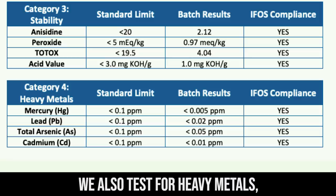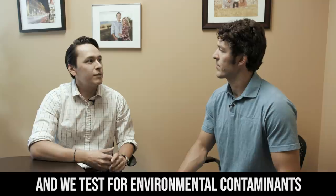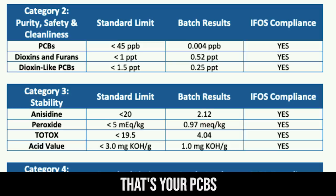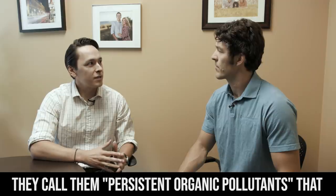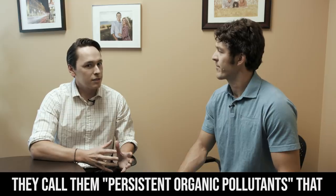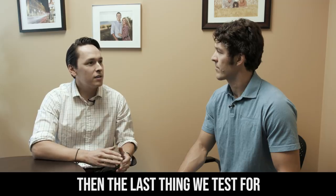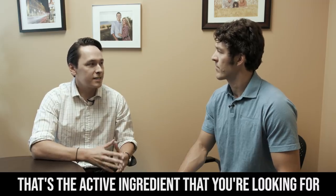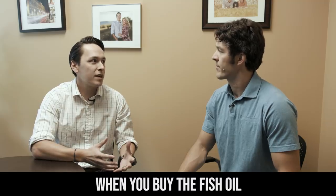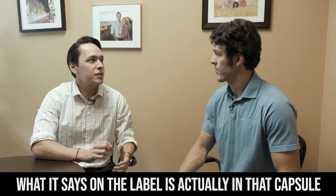We also test for heavy metals — that's arsenic, cadmium, lead, and mercury — and we test for environmental contaminants: PCBs, dioxins, and furans, the so-called persistent organic pollutants that are in the water and eventually are absorbed by the fish. The last thing we test for is EPA and DHA content of the bottle, because that's the active ingredient you're looking for when you buy fish oil. We want to make sure that what it says on the label is actually in that capsule.